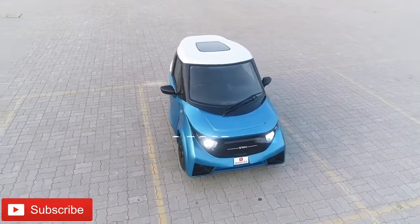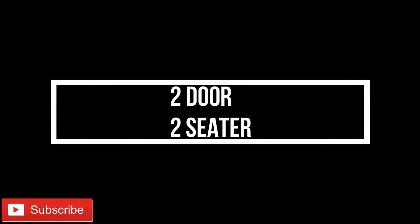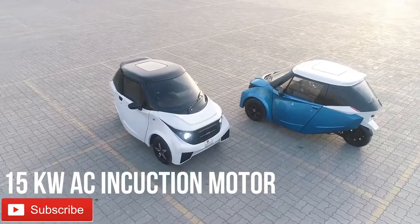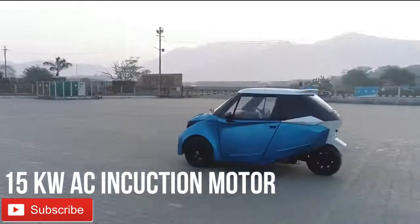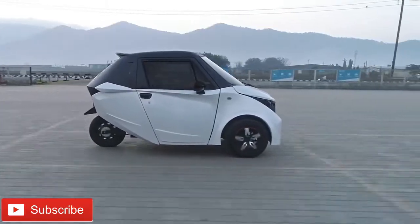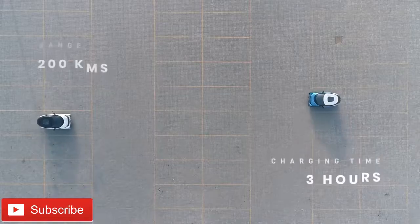Strom R3 is a fully electric, two-door, two-seater car with a large sunroof. The car is manufactured with a 15kW high-efficiency induction motor that provides a maximum torque of 90Nm. The Strom R3 comes with a single-speed planetary gearbox.